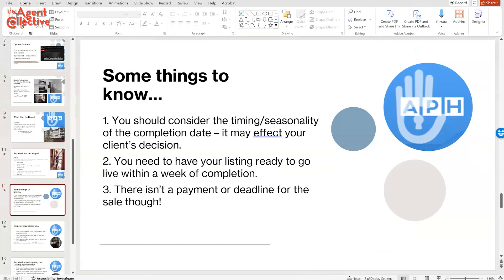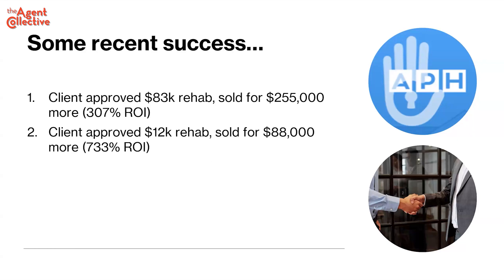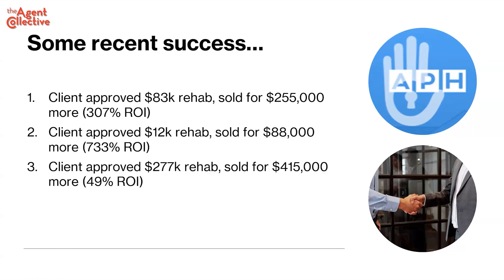You have to have your listing ready to go within a week of completion. There isn't a deadline for payment — Curbio will be patient if it takes you a while to sell the asset. Some other companies call the loan due if you haven't sold within four months or three months — that could be a problem as the market changes. Here are some recent examples: we did $83,000, it sold for $255,000 over. I had one that was $12,000 and it sold for $88,000 over — that's a 733% ROI.